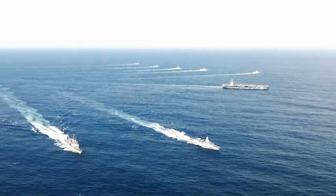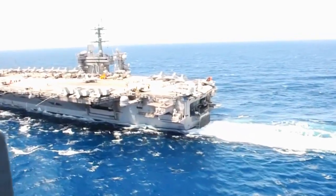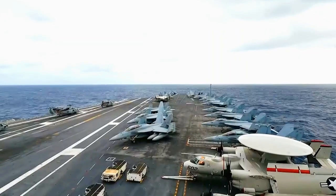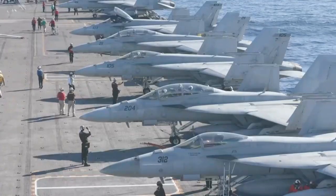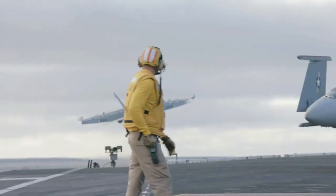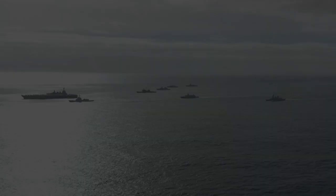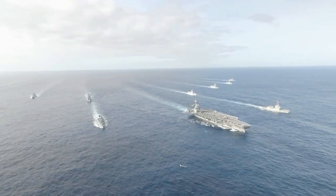USS Gerald R. Ford, CVN 78, is a supercarrier class aircraft carrier that is a symbol of United States naval power. With a length of about 337 meters and a weight of more than 100,000 tons, this ship is one of the largest in the world. Equipped with advanced technology, it provides an efficient and powerful base for the Naval Air Force. In the Atlantic Sea, this ship displays a majestic presence and unmatched power.